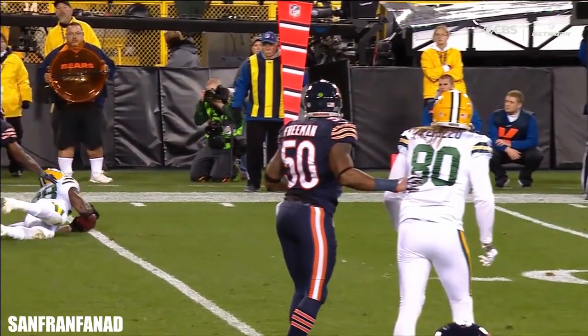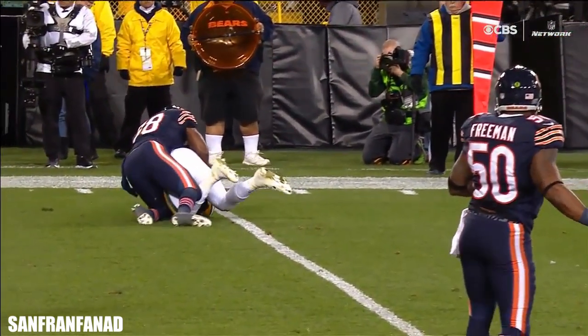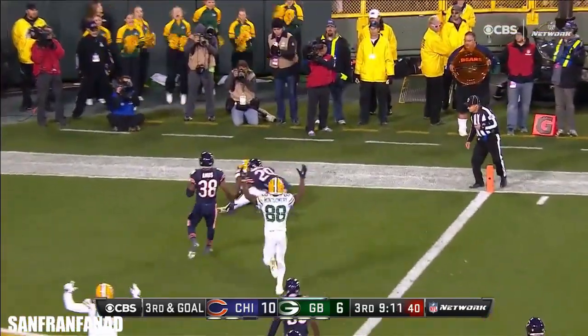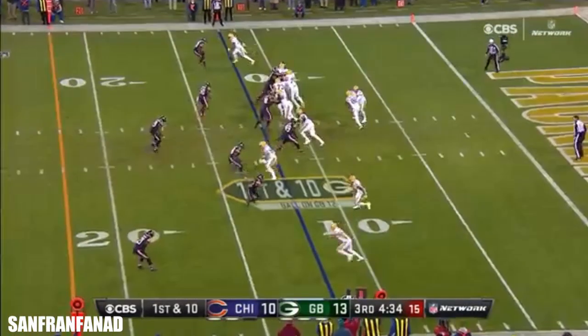You know, Jim, I think if they'd have ruled this incomplete, Green Bay would have thrown the challenge flag. Third and goal — Rodgers' pass... it is for the touchdown! 85 yards — the Packers the last time they had it.